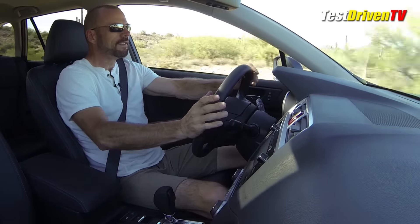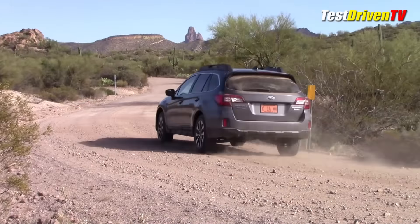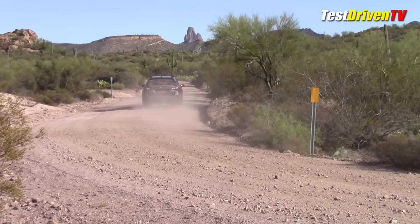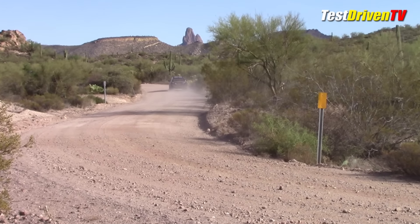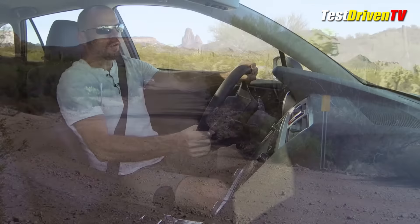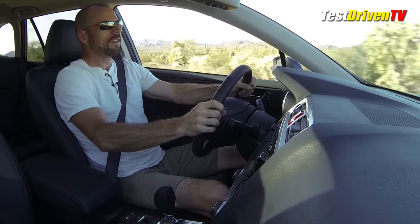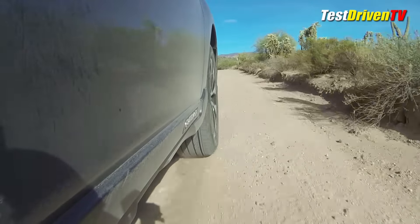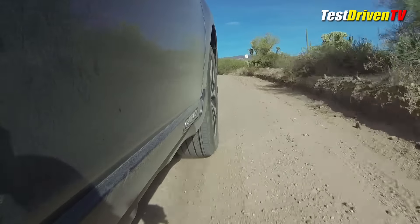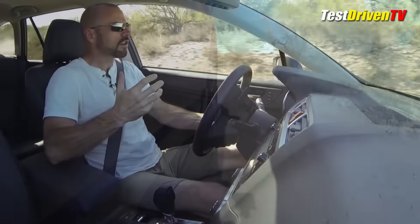The mogul test was fun, but this is really the big leveler when it comes to any crossover or off-road vehicle — the desert washboard road. Out here at speed, it doesn't matter whether it's a Range Rover or a Wrangler; this surface can make some of the best off-road vehicles feel like a pile. But what I'm finding here is that this car is freaking amazing out here.